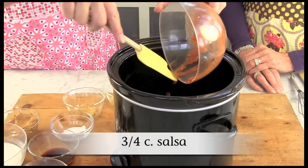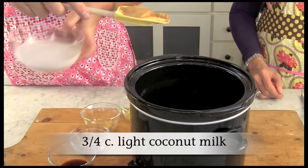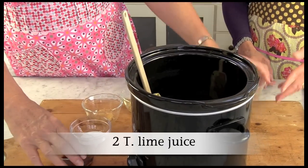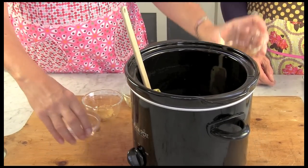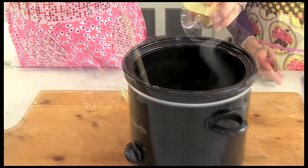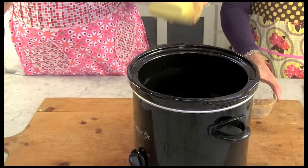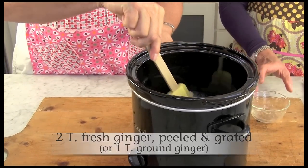To start, combine the salsa, peanut butter, coconut milk, lime juice, soy sauce, sugar, garlic, and ginger in a slow cooker. Mix well.